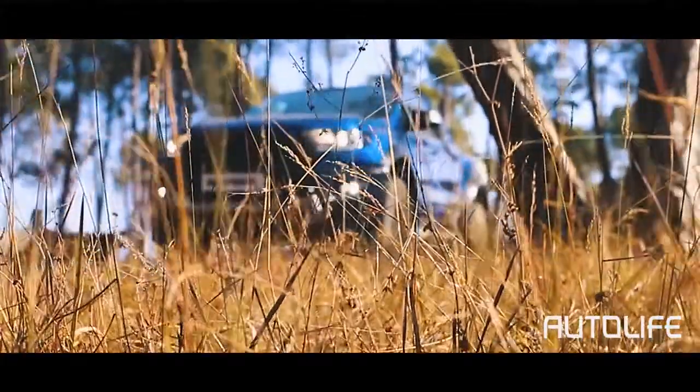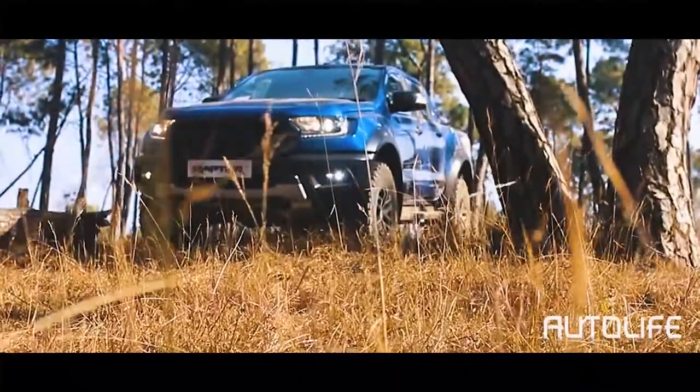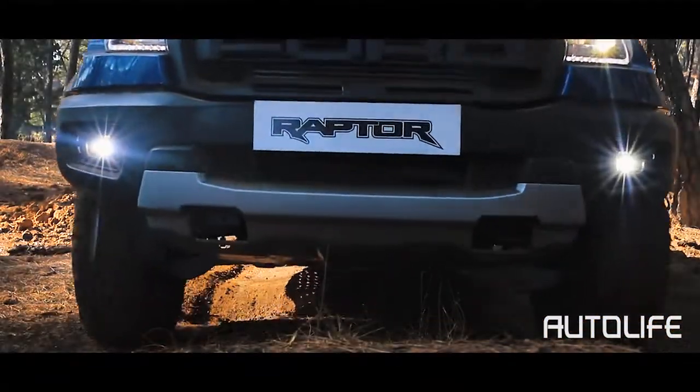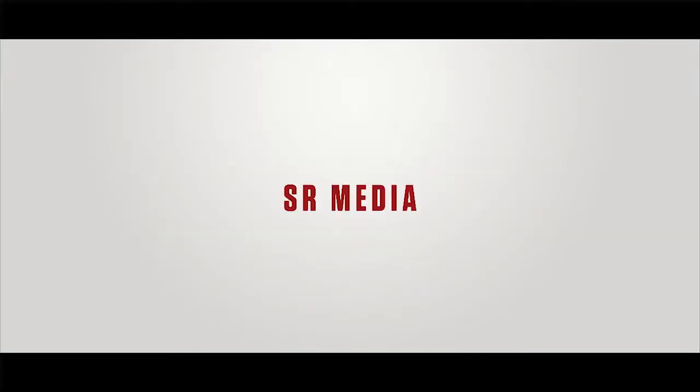Priced at 1.25 crore, it is one of the most expensive pickups on offer, but with the Ranger Raptor, you get what you pay for. If you're looking for the ultimate pickup truck in Nepal without having to make many modifications, then this is what you're looking for.